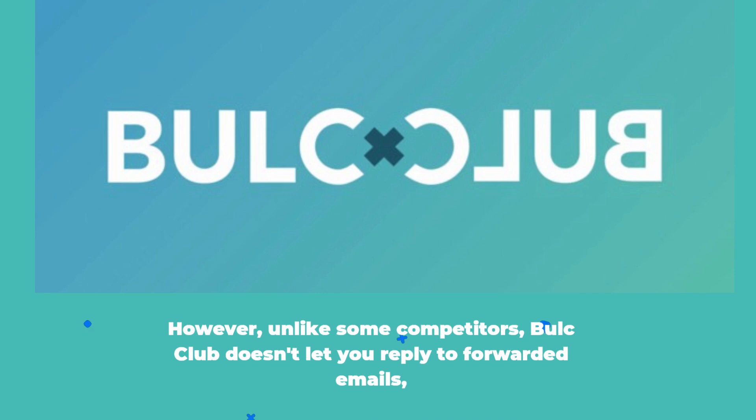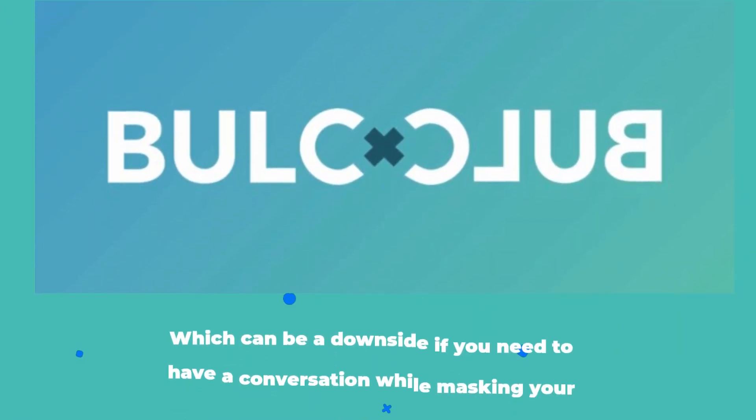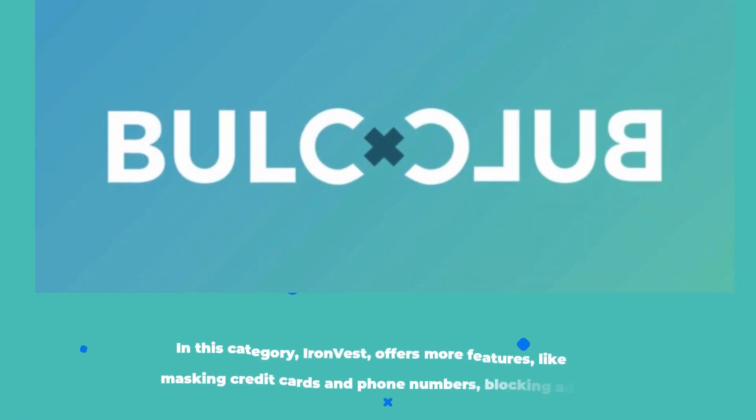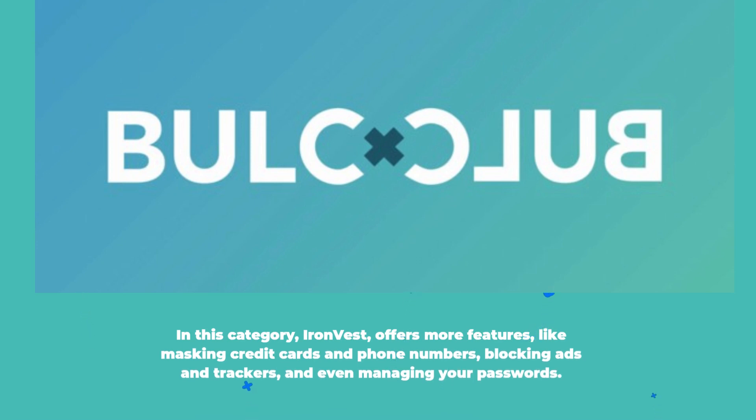However, unlike some competitors, Bulk Club doesn't let you reply to forwarded emails, which can be a downside if you need to have a conversation while masking your actual address. In this category, Iron Best offers more features like masking credit cards and phone numbers, blocking ads and trackers, and even managing your passwords.